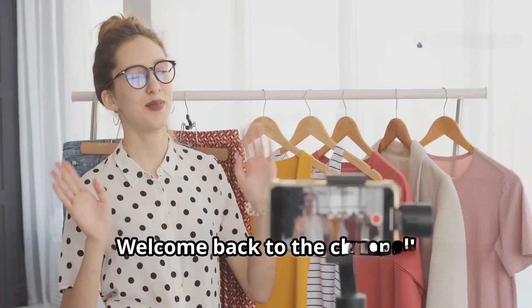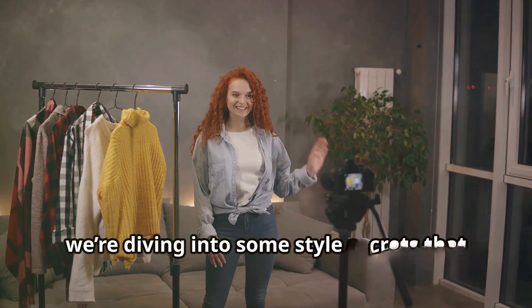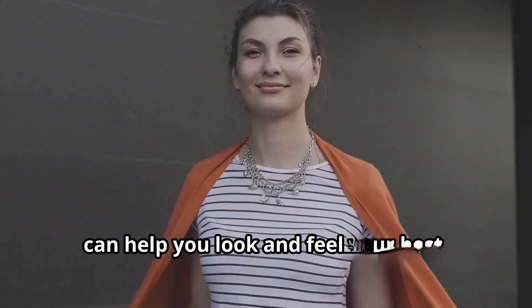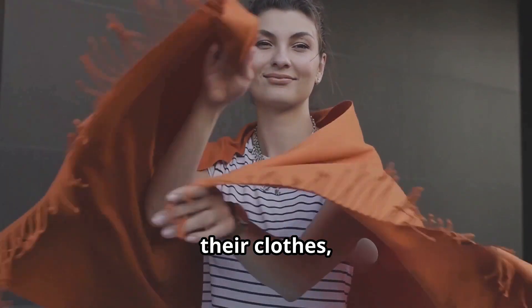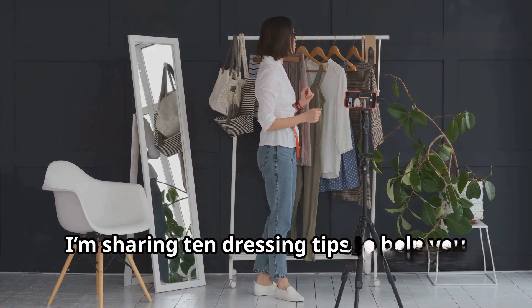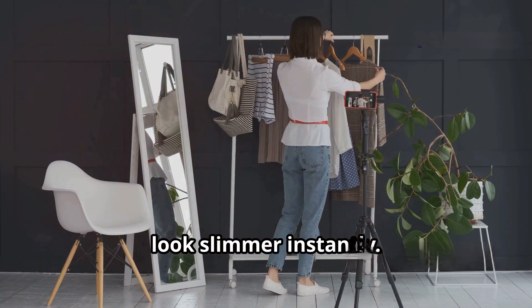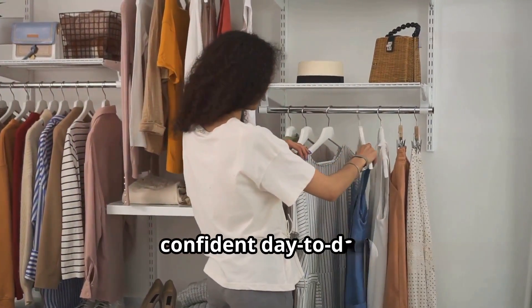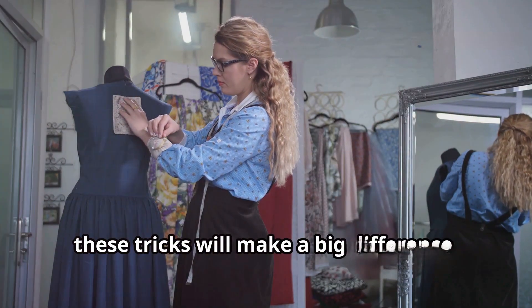Hey fashion lovers! Welcome back to the channel. Today we're diving into some style secrets that can help you look and feel your best. Who doesn't love feeling confident in their clothes? In today's video, I'm sharing 10 dressing tips to help you look slimmer instantly. Whether you're dressing up for a special occasion or just want to feel more confident day to day, these tricks will make a big difference.